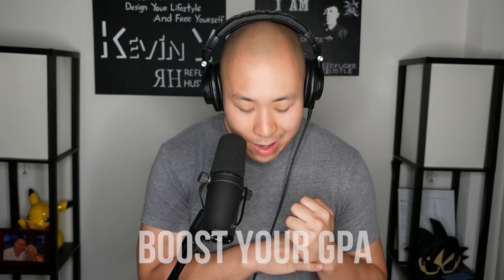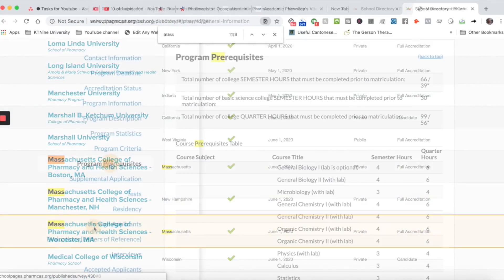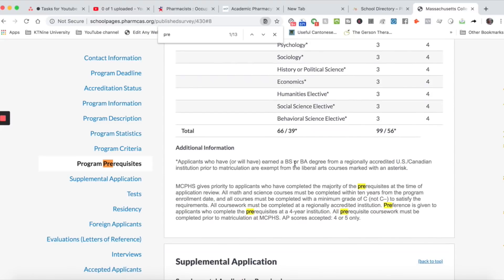Tip number two is really geared toward people who have a really low GPA. Maybe your GPA isn't doing too hot, and the obvious answer is boost your GPA. Here are some ways you can actually do that. First, you can go to a community college and take some of the prereqs. If you don't know how to look up prereqs, go to PharmCast — a lot of schools list their prereqs there — or go on the school's website. A lot of people don't know you can take prereqs at a community college. Talk to the admissions board of your school of choice to confirm. That's how I did mine — community college was really easy. I took one psychology course and one English course, and having that 4.0 really helped my GPA.